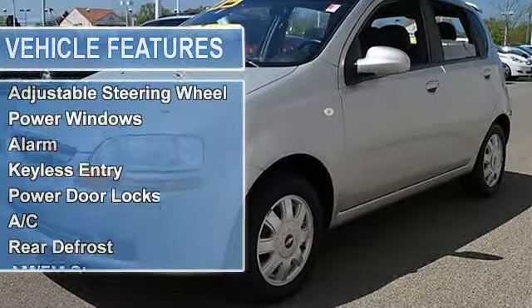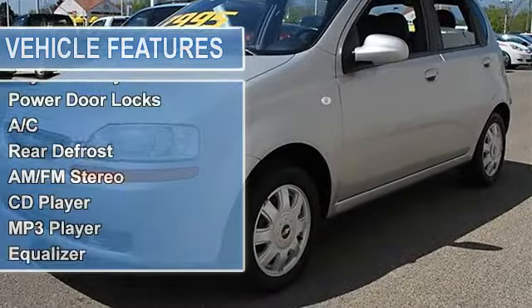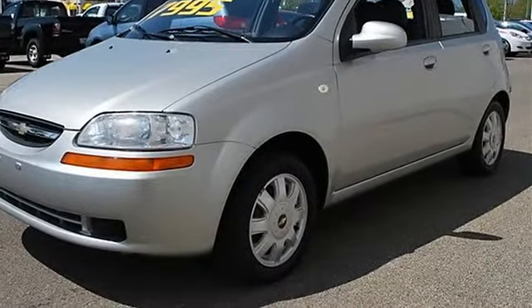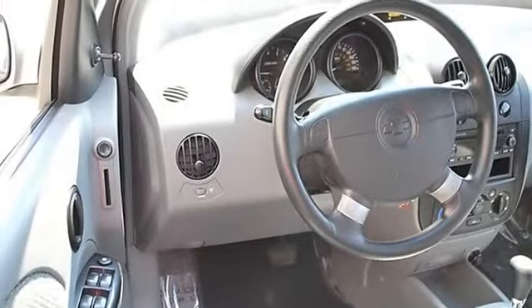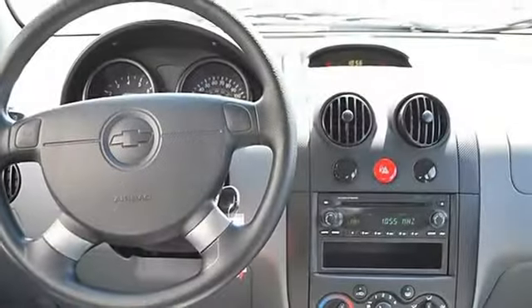Power steering, front disc rear drum brakes, rear spoiler, daytime running lights, power passenger mirror, heated mirrors, heated exterior driver mirror, heated exterior passenger mirror, intermittent wipers.